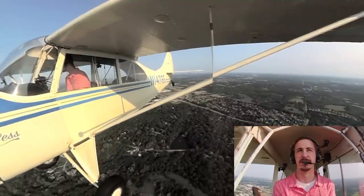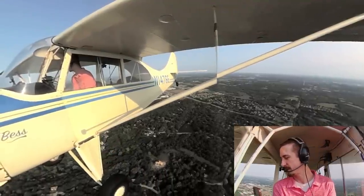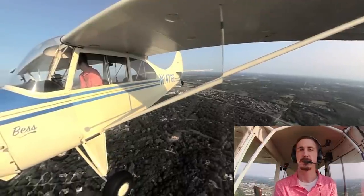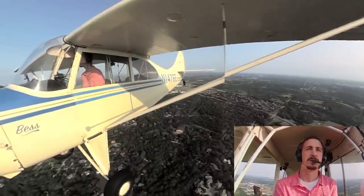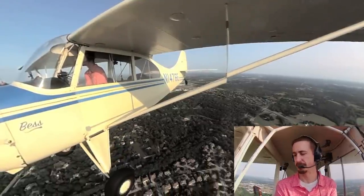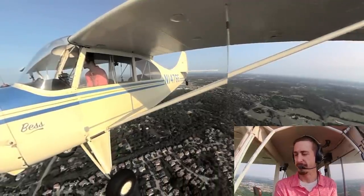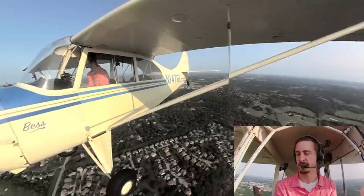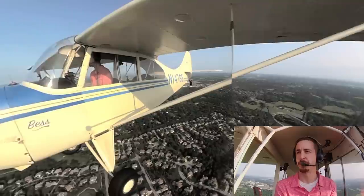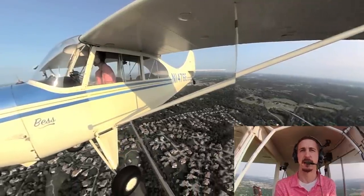If you don't have access, there's no point in getting the light sport certificate. Consider the mission, whether those restrictions actually matter to you. In most cases, I think they don't for a lot of fun flying. Consider the availability of aircraft to you, whether you want to purchase an airplane or if you're in a larger metropolitan area that might have plenty of light sport aircraft.